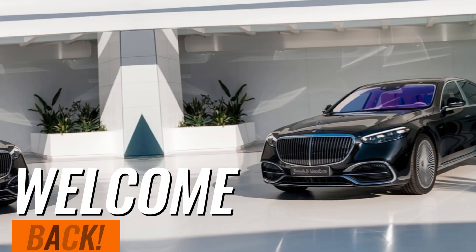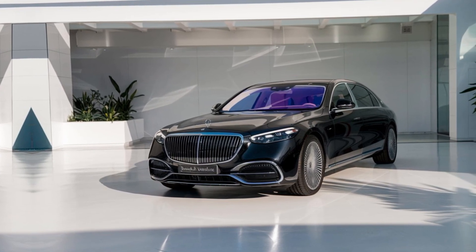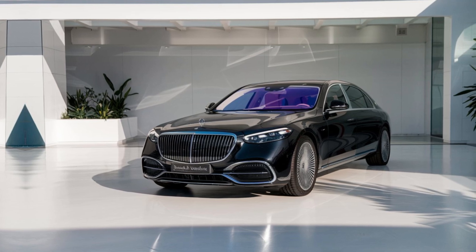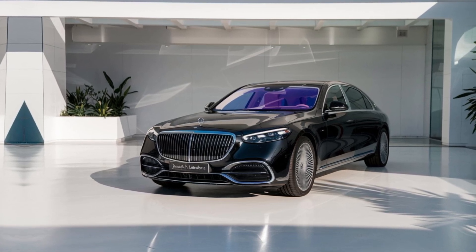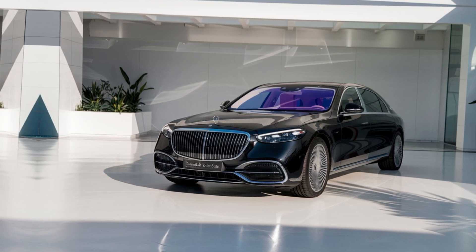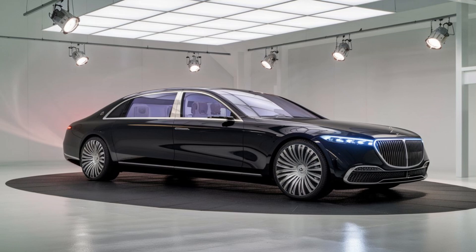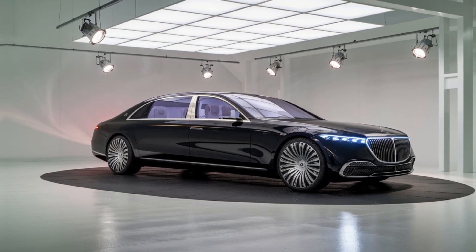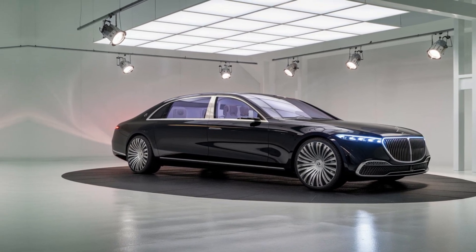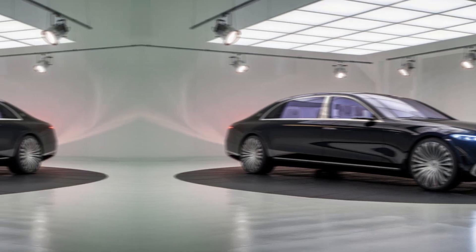Welcome back to the channel. Today there is a surprise for you, so please watch the full video. The 2025 Mercedes-Maybach S-Class redefines automotive luxury with its unparalleled attention to detail and cutting-edge technology. As a hallmark of prestige and sophistication, the Maybach S-Class blends opulence with top-tier performance, offering an extraordinary driving experience.